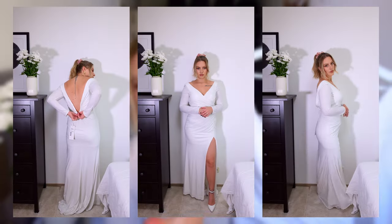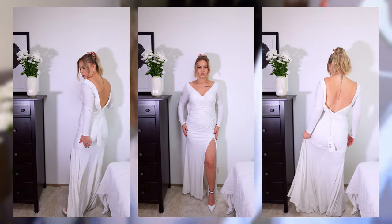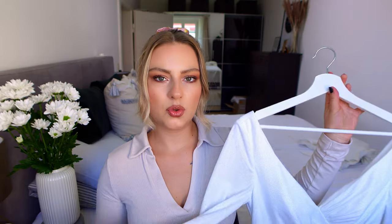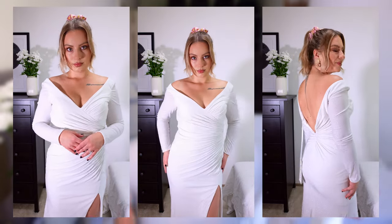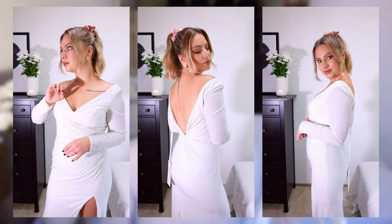The next dresses are my least favorite — they have silver sparkles all over them. I feel like they're a little old-fashioned, like something you'd wear ten years ago. The brand is Mascara and they were 203 euros — actually the most expensive. They fit me okay but they make me look wider, unlike the other dresses that made my waist look slim. It reminds me of something my grandma would wear, honestly. Not the ones for me.